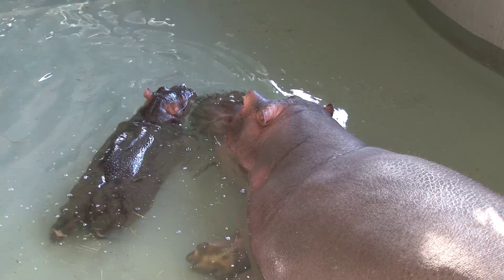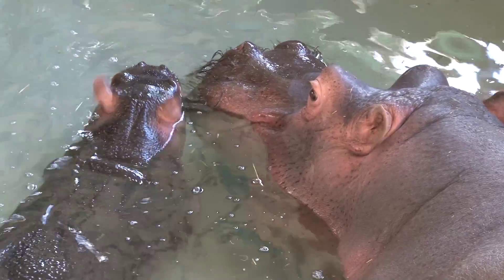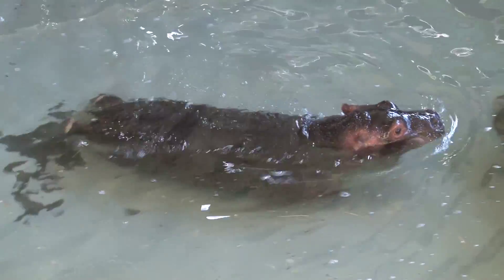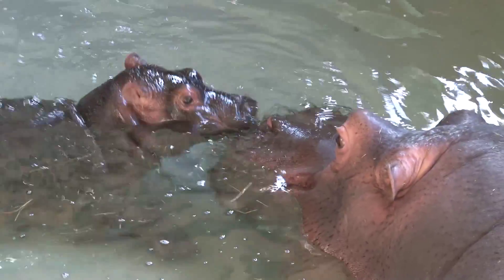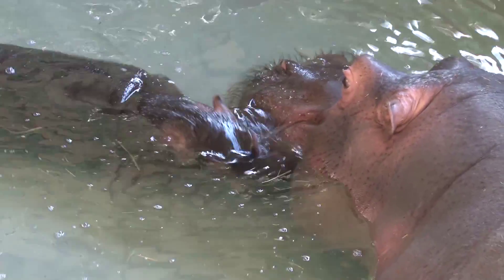The calf's doing really well. As soon as she was born she was up and about — up onto dry land within about half an hour, and then about half an hour after that she was looking like she was suckling. Mum was laying in the right positions for her, which is really good to see. In terms of character, she's really interested in all the keeping stuff — she comes over just to see what everyone's doing. Mum's really good, she's looking after her.